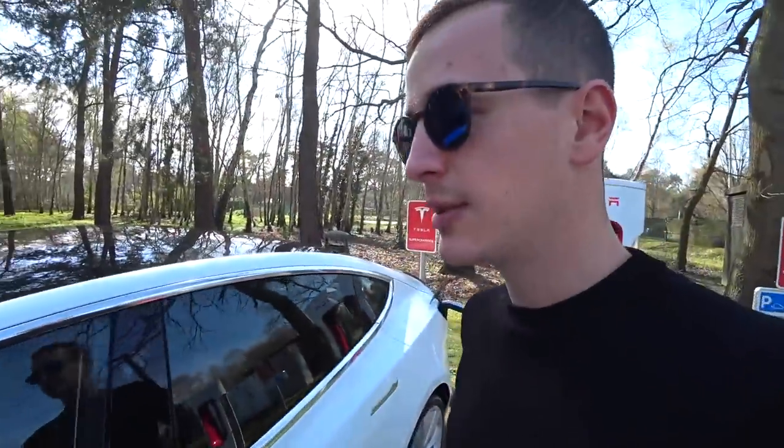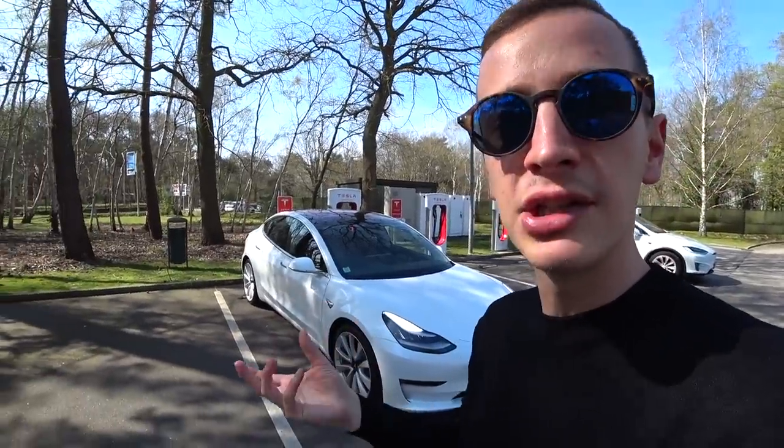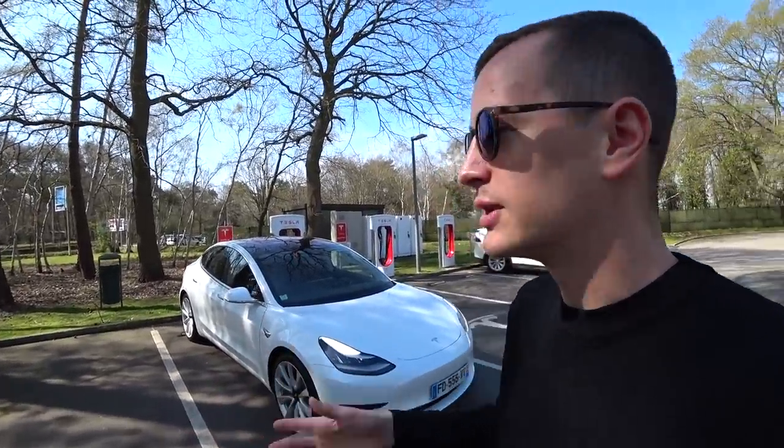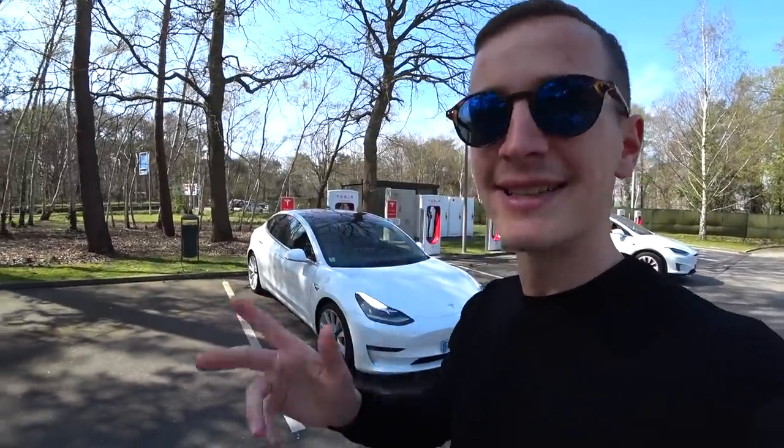On l'a rechargé 20 minutes. Quand on ferme la porte, ça s'affiche en gros sur l'écran le temps restant et l'autonomie qu'on a gagné. En 20 minutes, on a gagné 113 km d'autonomie. Restez dans la vidéo, je vais vous expliquer la dénomination du nom des modèles chez Tesla — Model S, Model X, Model 3. Pourquoi ils les ont appelés comme ça ? Vous allez voir, chez Tesla, c'est des grands malades.